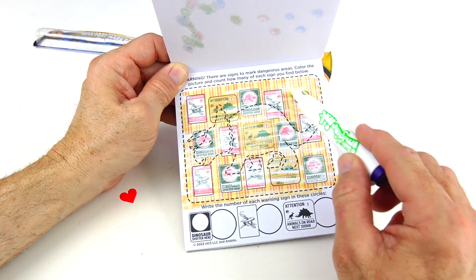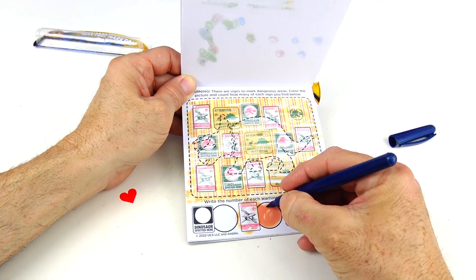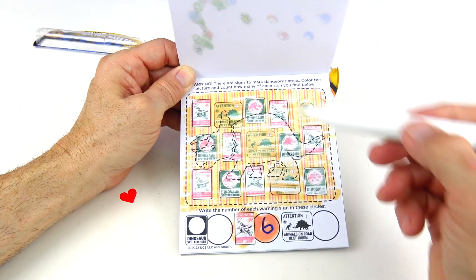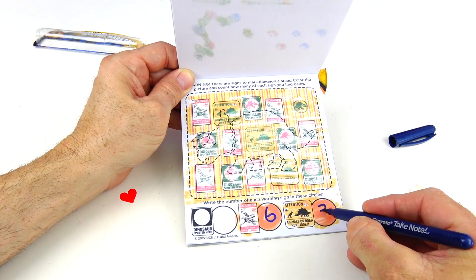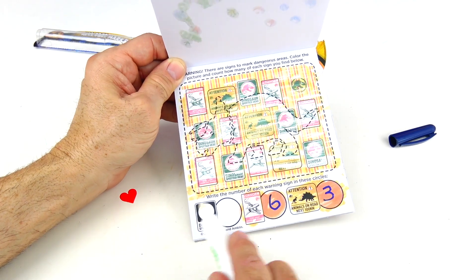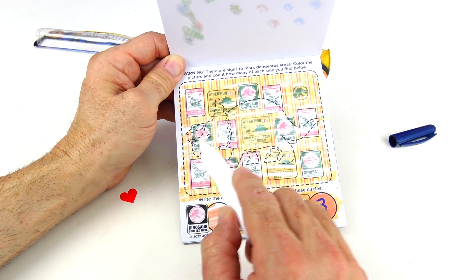There's our hidden image. We have one, two, three, four, five, six of the first sign. Then one, two, three of the second. And then one, two, three, four, five of the third sign.